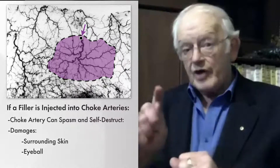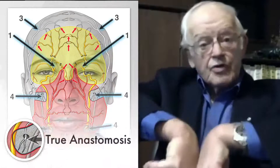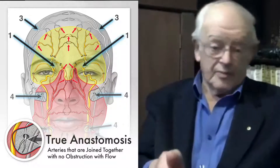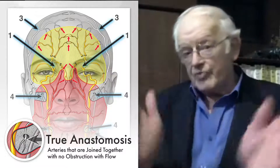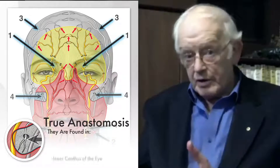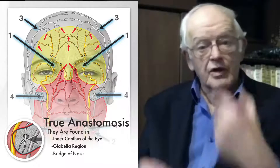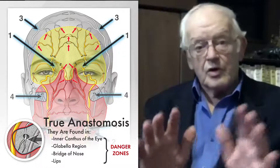But there's a second type of anastomosis — what we call true anastomosis — in which the arteries are joined together, a bit like my forearms. There's no obstruction to flow, and you've got a freeway that can run, for example, from San Francisco up to Toronto, from the south up to the north, with no obstruction whatsoever. And we've found some of these in the face. They're occurring near the inner canthus of the eye, in the globular region, on the bridge of the nose, and in the lip. Therefore, these are spots to watch out for when doing injection.